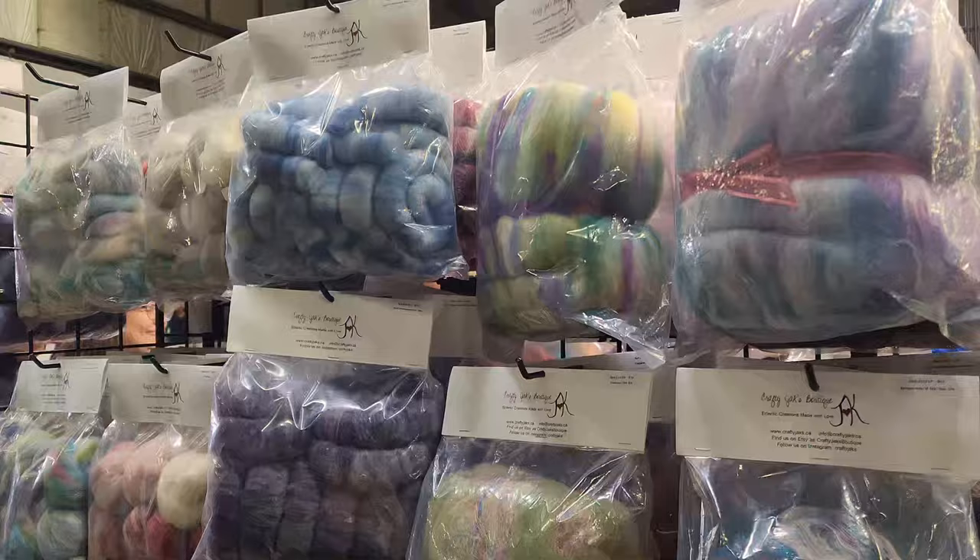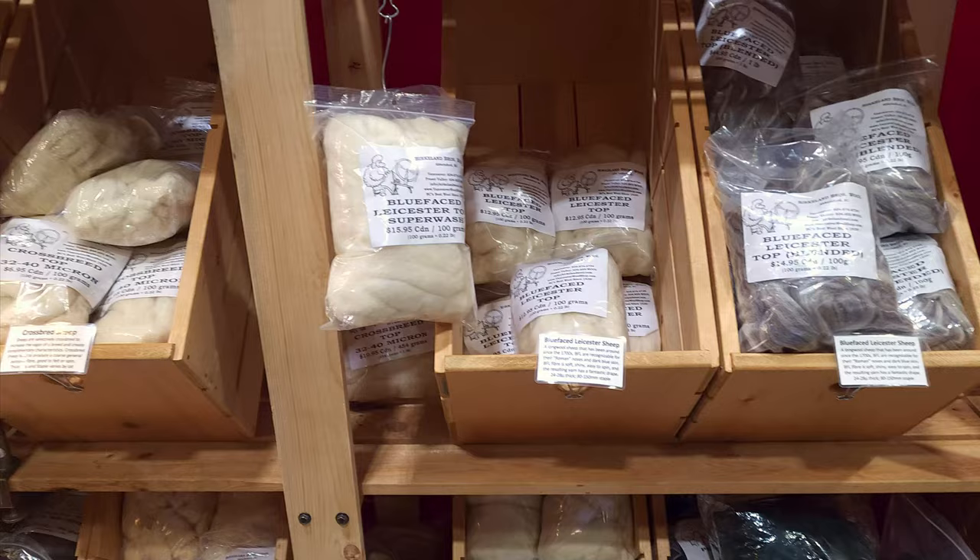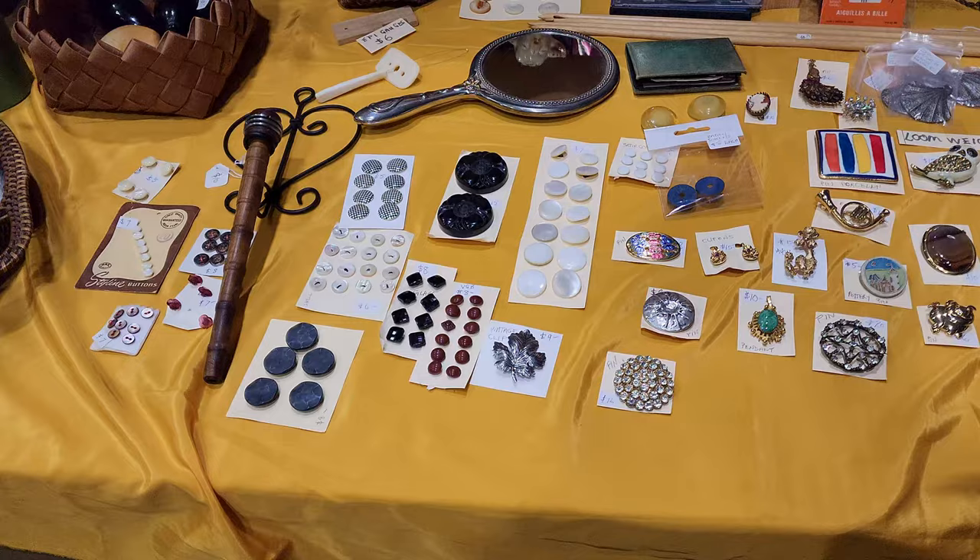As soon as you walked into Fiber West, Crafty Jack's Boutique was the first stall you saw, and this is some of their roving. There was another stall that had even more roving, but this was all natural fiber wool — undyed wool — which is really awesome. There was also a stand with a bunch of buttons and vintage pieces for machines and spinning wheels.